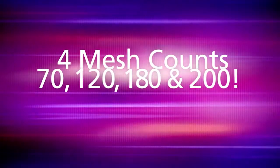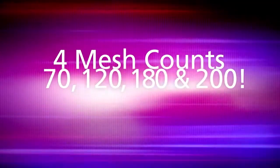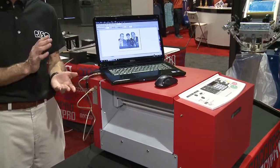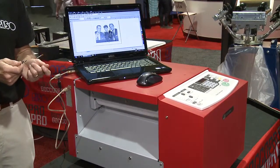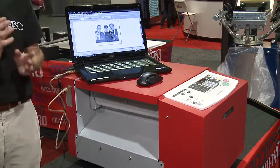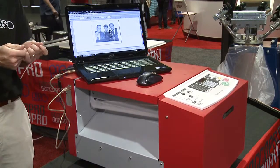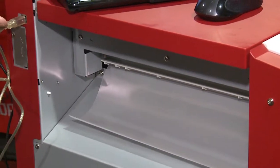We do have different mesh counts here as well — a 70, a 120, a 180, and a 200 mesh count. The mesh comes in a width of 13 inches; the thermal head is 12 inches. When you put it on a frame, your image size is going to be about 10 and a half inches, but you can go all the way up to about 28 inches long. You can print landscape or portrait as well. The biggest difference is we're not on a pre-stretched screen between this and the QS200, so you do have to attach it to a frame. Once it's attached, you're ready to print — no chemicals, no emulsions, no darkroom. Very quick and clean, and the footprint is very small.